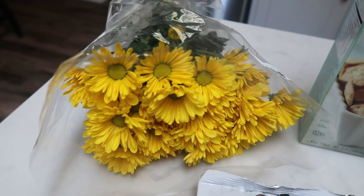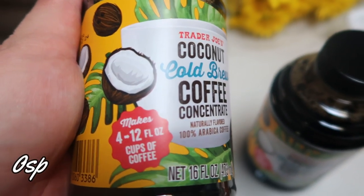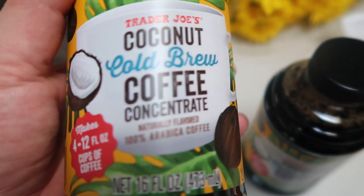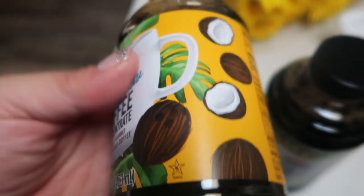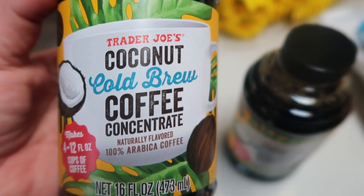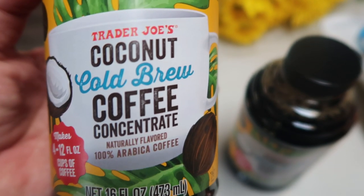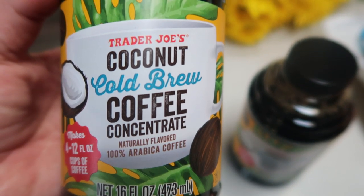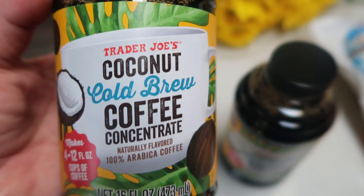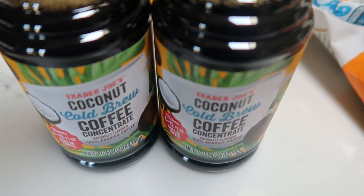I picked up two containers of the Trader Joe's Coconut Cold Brew Coffee Concentrate. This jar makes four 12-ounce cups of coffee — 10 calories but zero points for coffee. I heard this is absolutely amazing, so I picked up some creamer to pair with it. You could add a little bit of flavoring. This is a seasonal item so it probably won't be around forever, so I grabbed two. It is not refrigerated so you can just leave it in your pantry. I'm really excited to make a cold brew coffee with those.